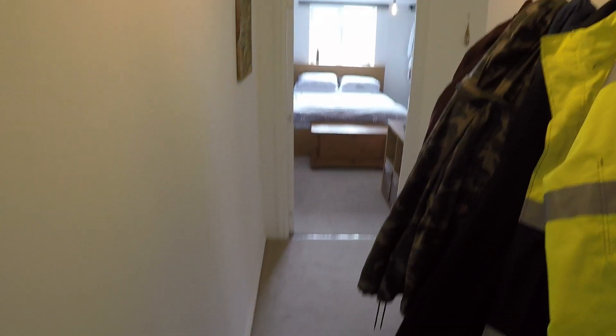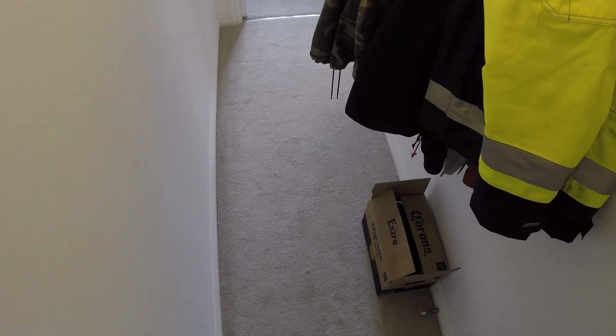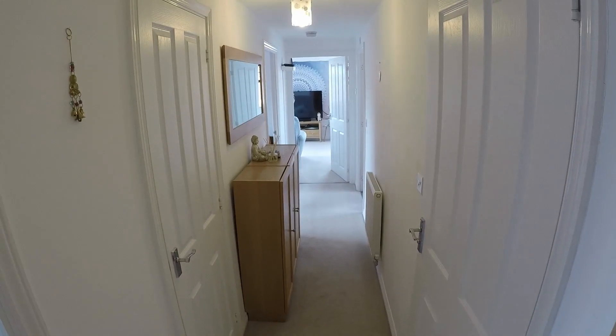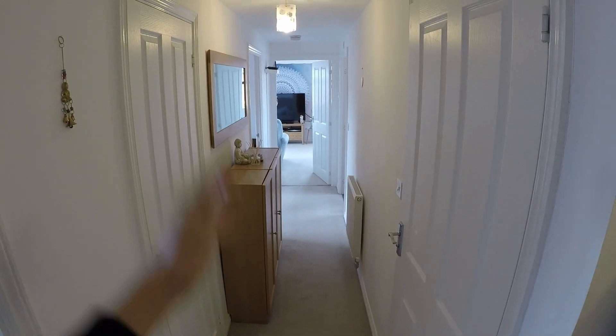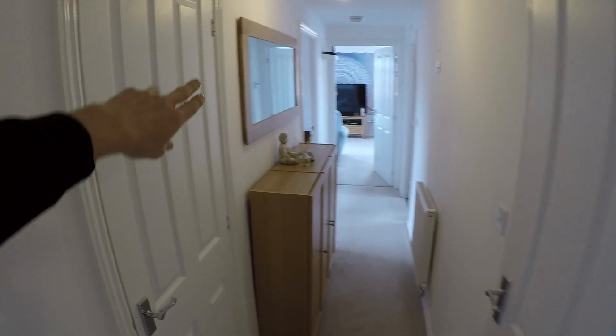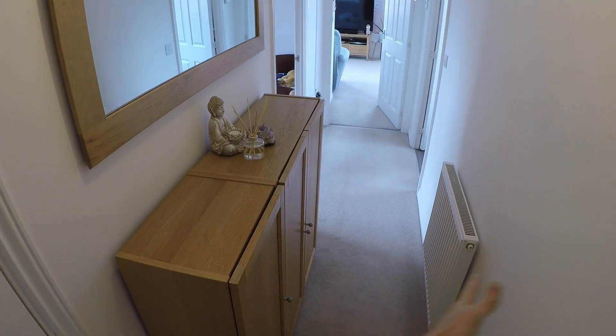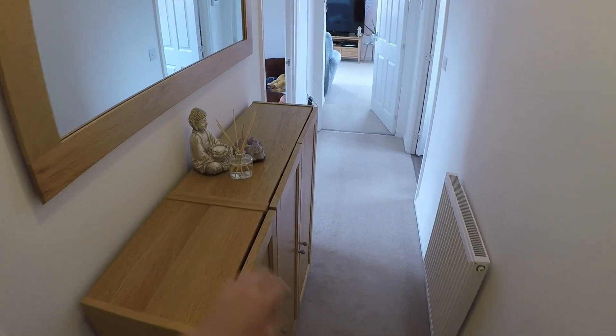We'll begin the tour now by coming into the entrance hall. This gives us access to all of the rooms. We've got some built-in storage here, which is worth mentioning, and as you can see the hallway is quite wide — great for extra furniture and storage.